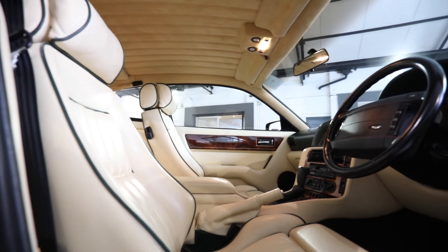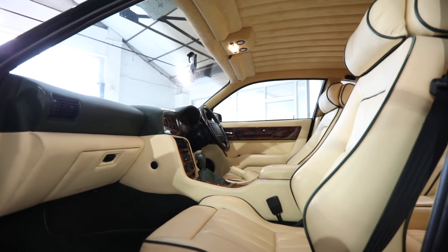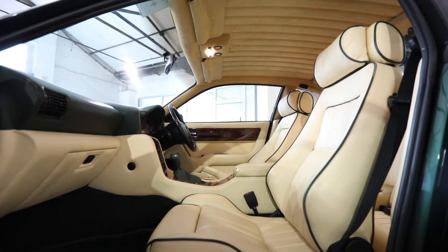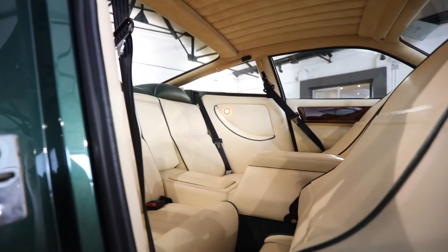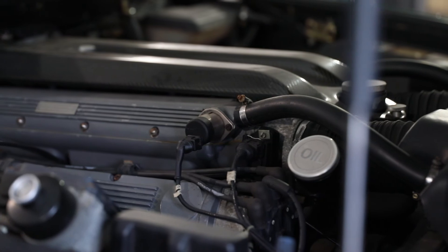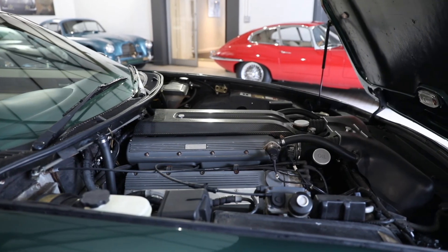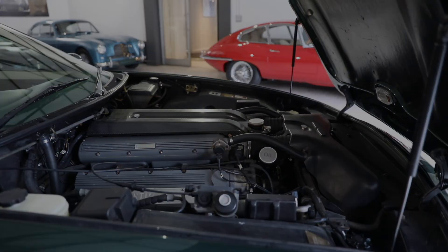Finished in Buckingham Green and complemented with magnolia hides piped in green with walnut veneer trims, this car — one of just 101 examples — is in superb condition. Inspected, prepared and approved by our heritage technicians, the V8 Coupe is a true grand tourer, a delight to drive and be driven in. Supplied with our usual high standards of preparation and available to view in our West London showrooms now.